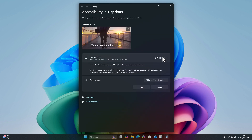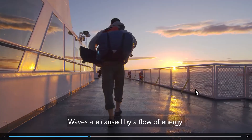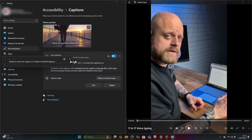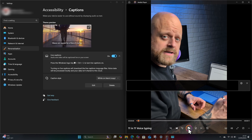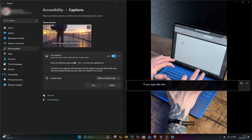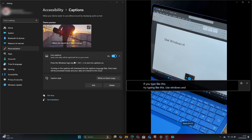Live captions transcribes audio in real time on any Windows 11 PC, creating captions for videos, podcasts, or even calls directly on my screen. This is perfect for anyone who, like me, is hard of hearing, or is maybe working in a noisy environment, or maybe anyone who just prefers reading subtitles than listening to people's voices.